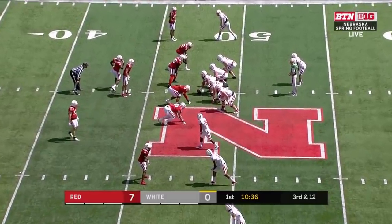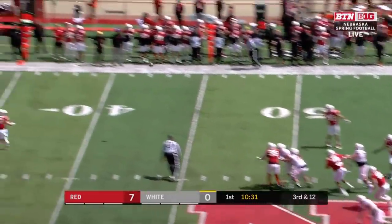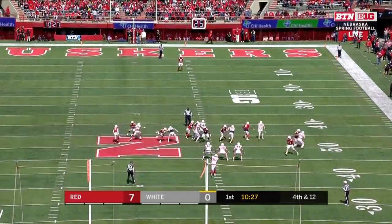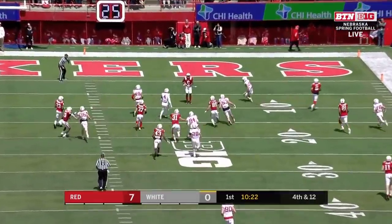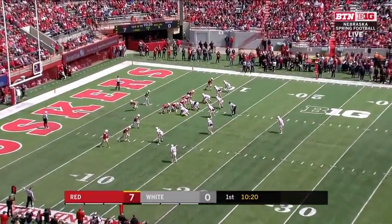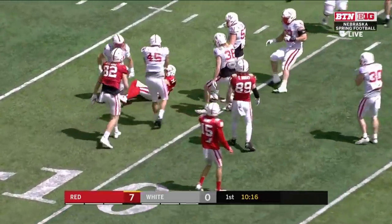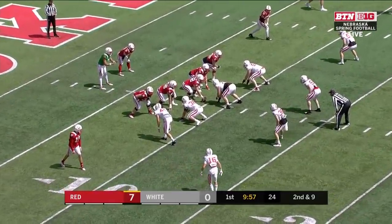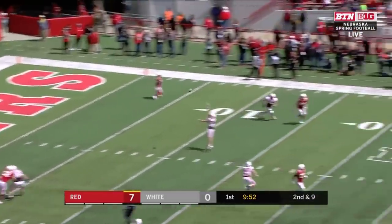Acker has primarily worked at that outside linebacker spot this spring. Bunch back to throw — coverage there. Cam Taylor takes the fair catch. I would assume it's the offensive production, Damon, that you think is the biggest loss between Morgan and Devine? Yeah, there are two things right away — the leadership, and the second-year new guys arriving in June and July. That's a tough way to make a living, so you want them to get it going this spring.